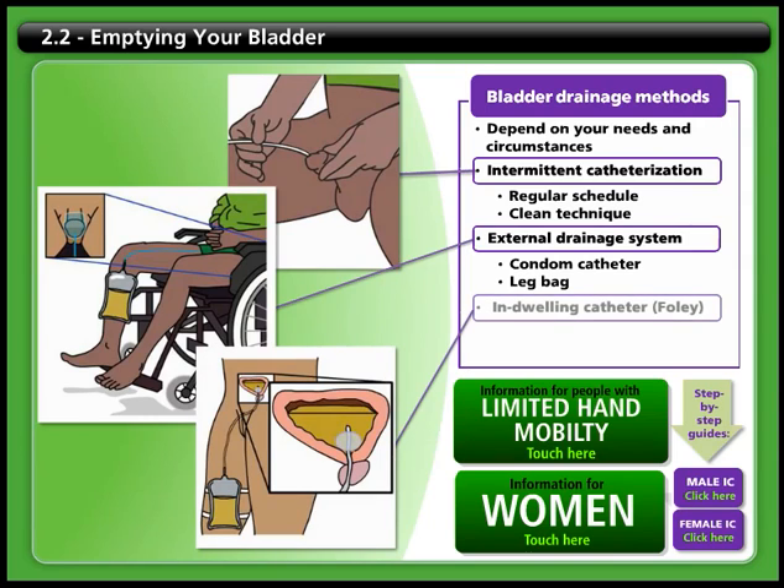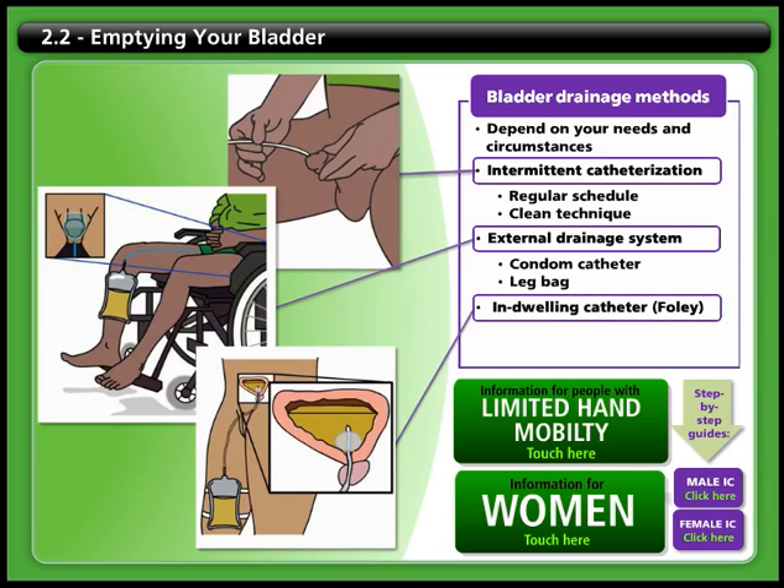Finally, both men and women can use an indwelling catheter, sometimes called a Foley catheter. In this case, the catheter stays in the bladder and continually drains into a collection bag. Since this method has the most long-term complications, your healthcare team will only use this as a last resort when other methods have failed.